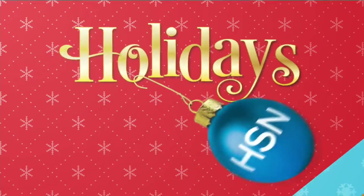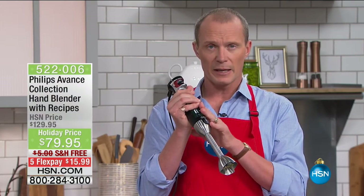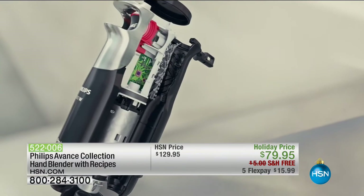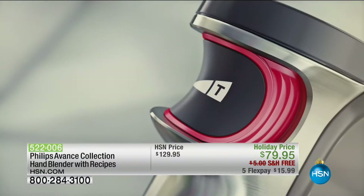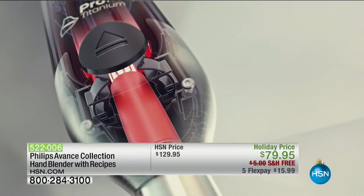Here at HSN, we're constantly going out and finding the latest and greatest. The brand itself — Philips — is not new to us all. When you hear Philips, you're buying quality. Get ready for this immersive stick hand blender, made of titanium — six times stronger than steel. This mechanism has an intuitive button, so when you press it, it actually determines how fast or slow it needs to go depending on what it's mixing up.